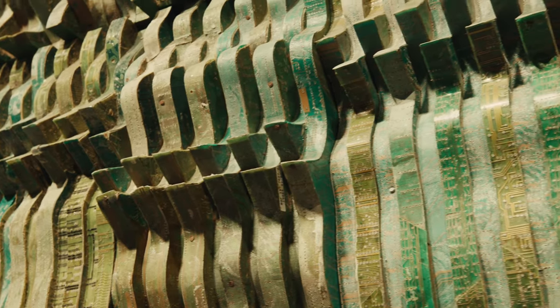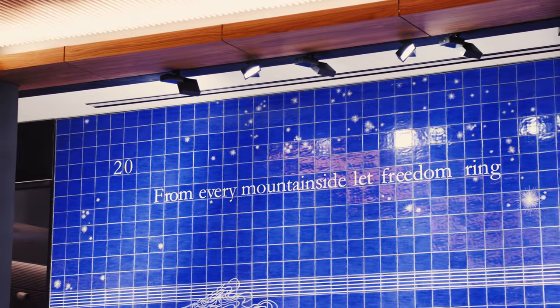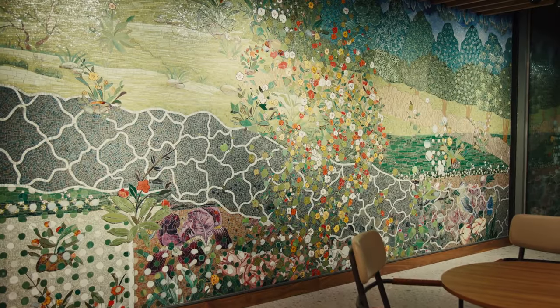Throughout the building, there are original artworks commissioned from artists around the world, because art invites us to think creatively.